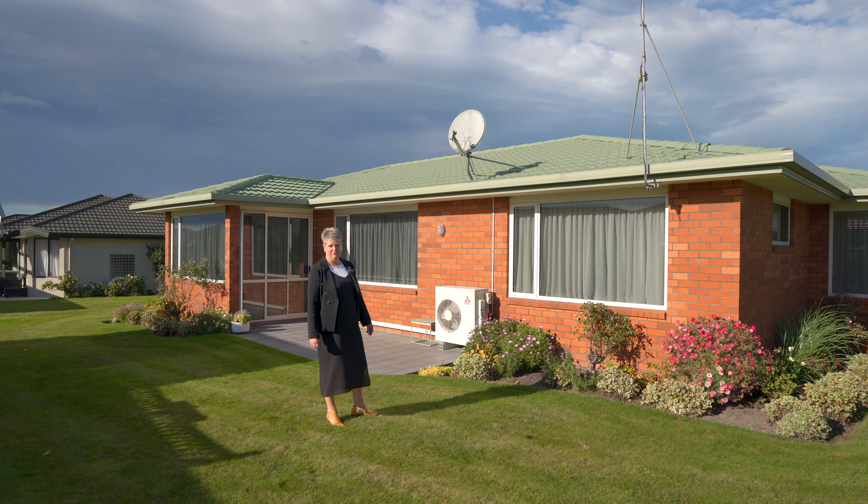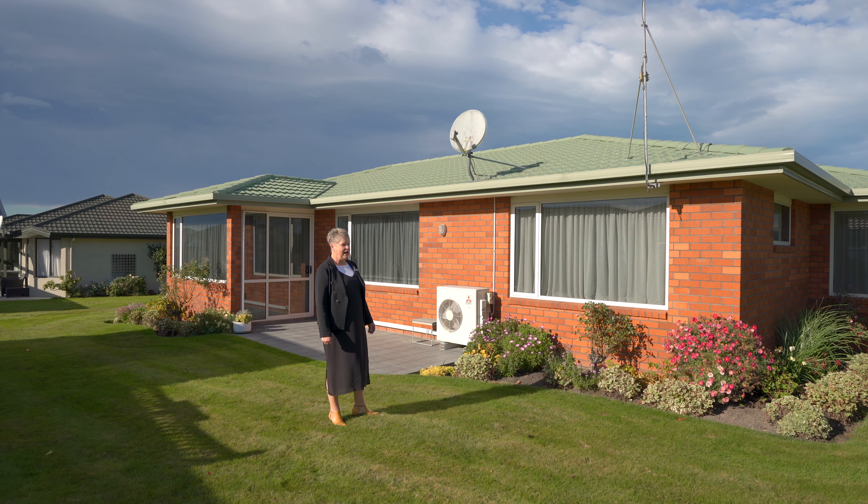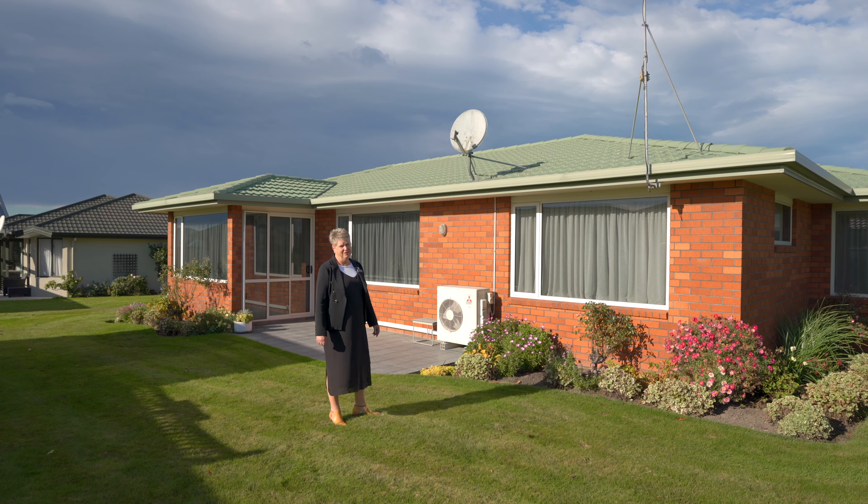Hi and welcome to 3 Elton Crescent. Today I'm here in the Mountain View Village. This awesome brick two-bedroom villa, stand-alone, won't be on the market for very long. It'll be hot property.